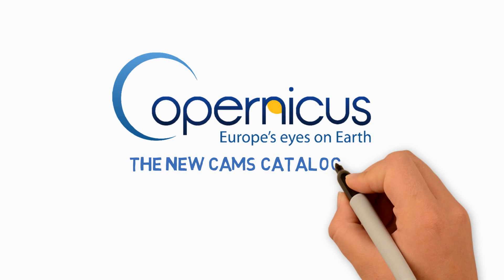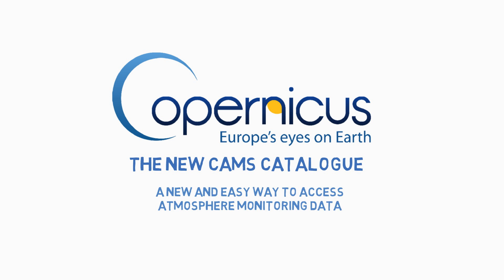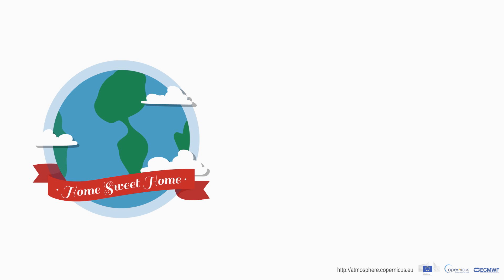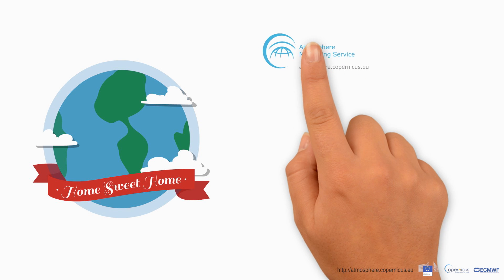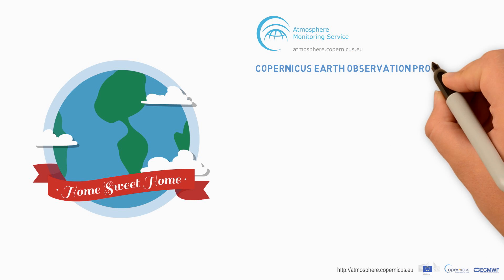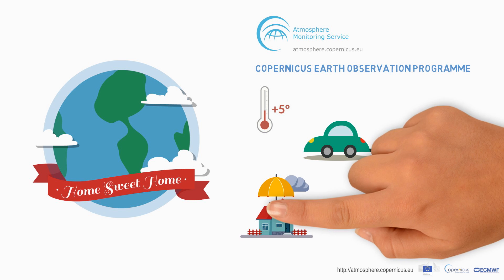The new CAMS catalogue: a new and easy way to access atmosphere monitoring data. Earth's atmosphere is vital — the future of our planet and our lives depend on it. The Copernicus Atmosphere Monitoring Service is a key component of the Copernicus Earth observation program, and it provides accurate and timely information to understand changes in our atmosphere and mitigate their effects.